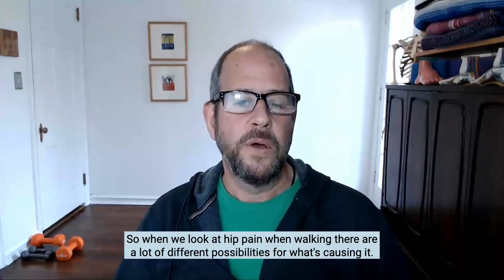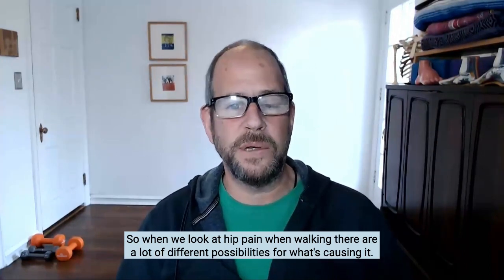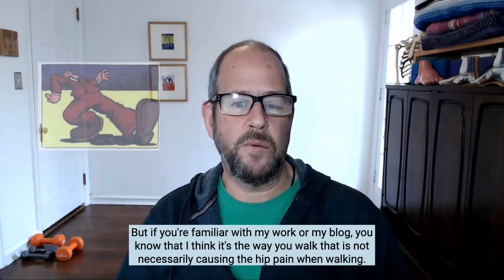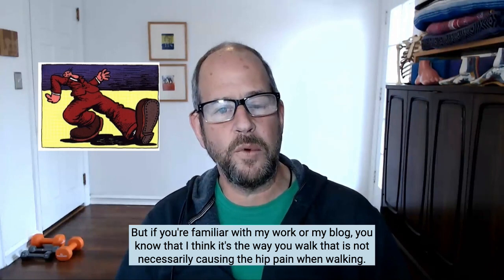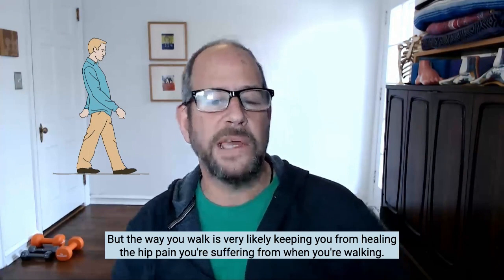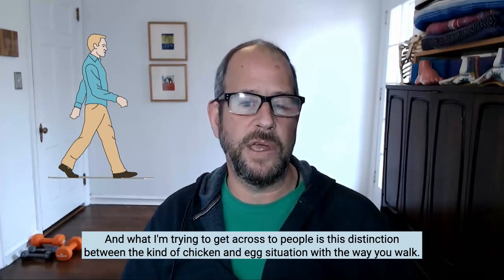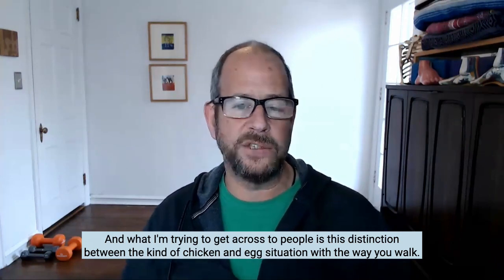And if you're feeling pain at the groin or the inner hip, or pain that wraps from the inner hip towards the back, you're likely looking at the psoas muscle. When we look at hip pain when walking, there are a lot of different possibilities for what's causing it. But if you're familiar with my work and my blog, you know that I think it's the way you walk — not necessarily causing the hip pain when walking, though it can exacerbate it — but the way you walk is very likely keeping you from healing the hip pain.